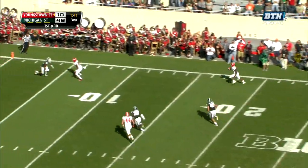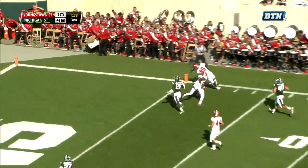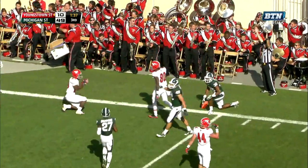Stepping up into the pocket. There's Ruiz with all kinds of running room. Touchdown Youngstown State.